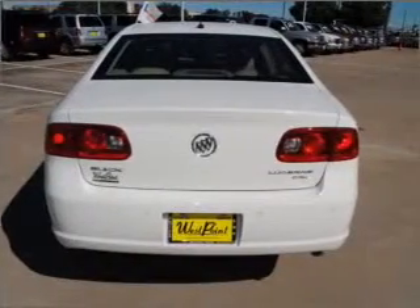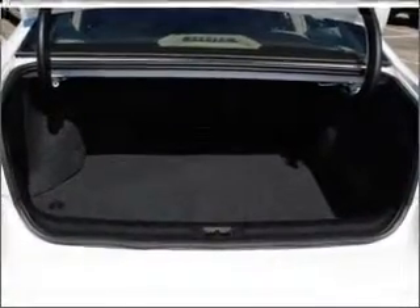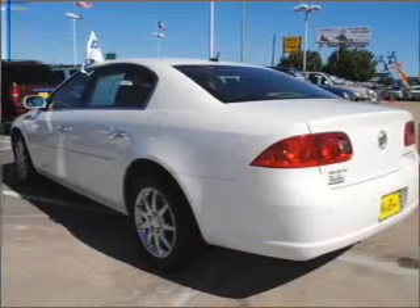Premium wheels lend a distinctive appearance. You will appreciate the safety feature of anti-lock brakes. Heated seats make cold weather driving more endurable. Call today to schedule a test drive.